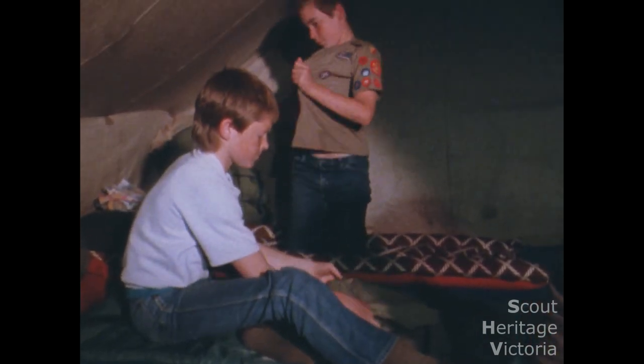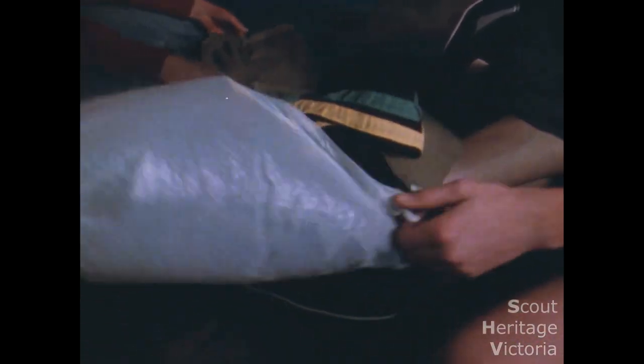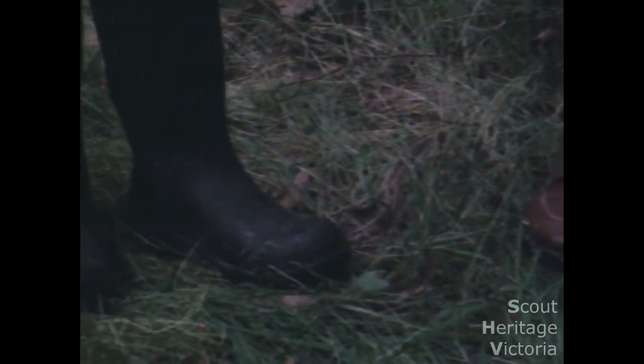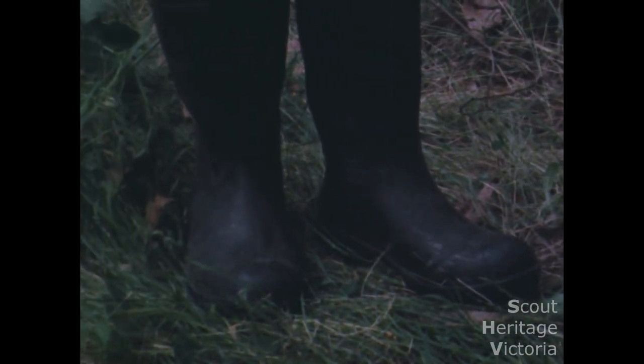Upon arrival at camp everyone should change out of their uniforms into whatever clothes they feel comfortable in. Uniforms are put away in a safe place. And don't forget footwear — any kind of shoes that provide protection for feet in the bush are recommended.